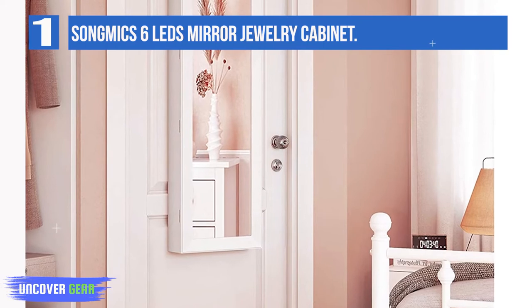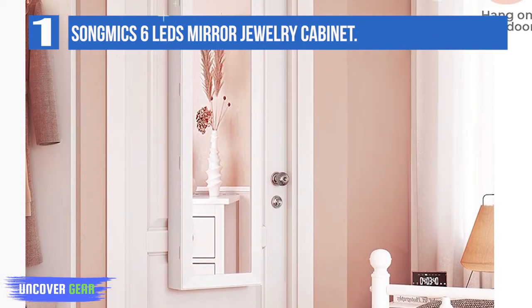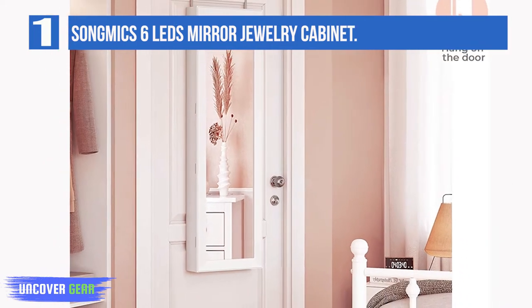Keep all your jewelry in one place with one large ring cushion, one longer bracelet rod, two bottom drawers, five shelves, and 32 necklace hooks.